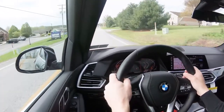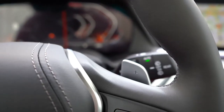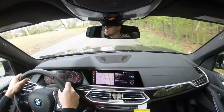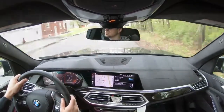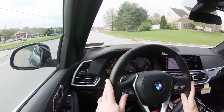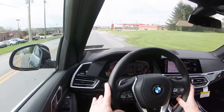Putting it in Sport mode and hitting the paddle shifters puts it in full manual shift mode. The paddle shifters are insanely lightning quick — most SUV paddle shifters don't react that fast. BMW is well known for amazing paddle shifter reaction times, whether it's an M car or the xDrive 40i X5 we have here today.